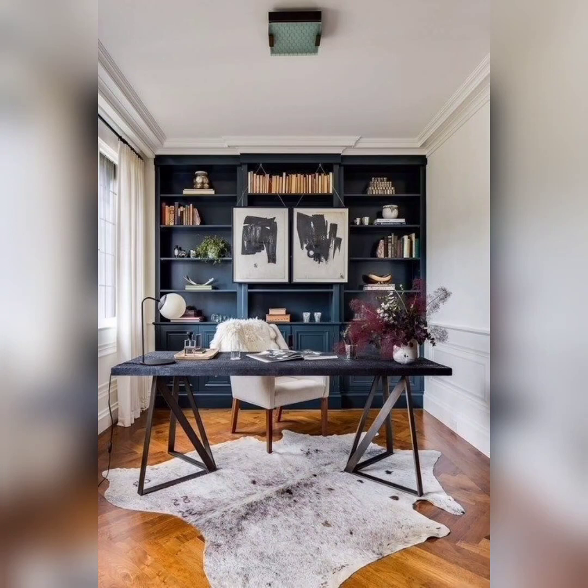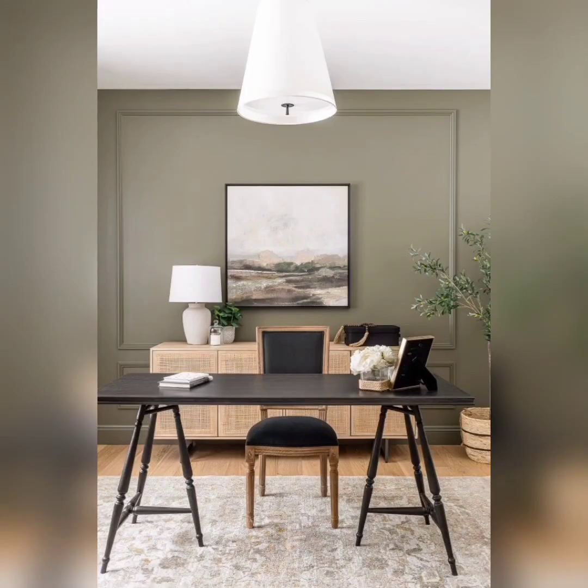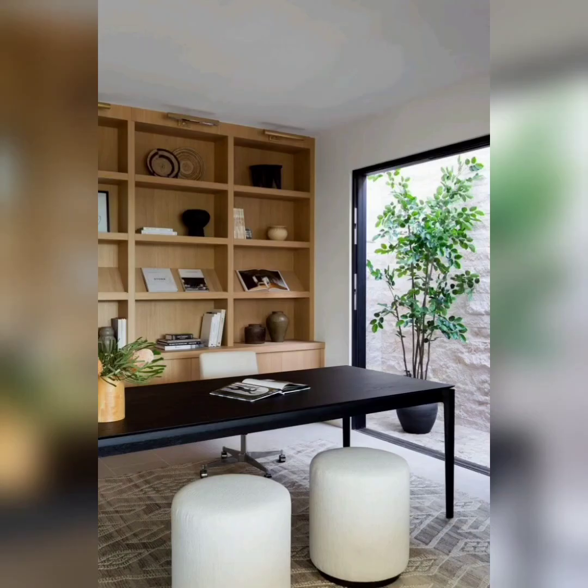And there you have it — seven fantastic tips to transform your home office into a modern, stylish, and functional workspace. I hope these ideas inspire you to design your dream workspace. If you found this video helpful, give it a thumbs up and subscribe to my channel for more home office and lifestyle content.